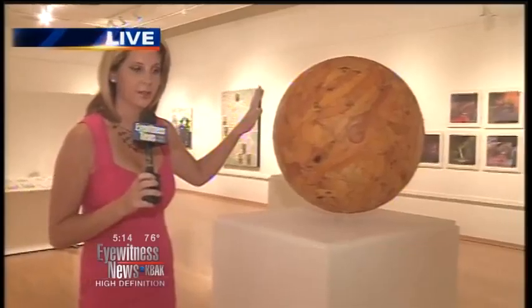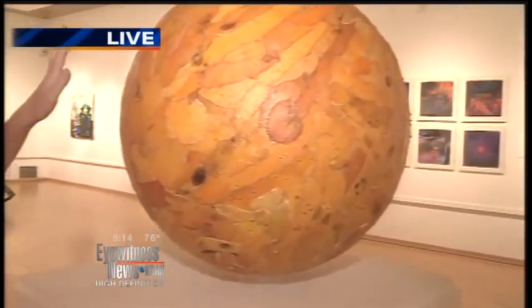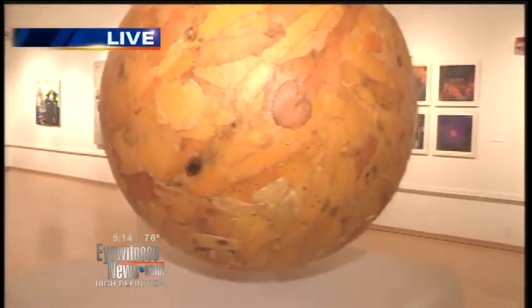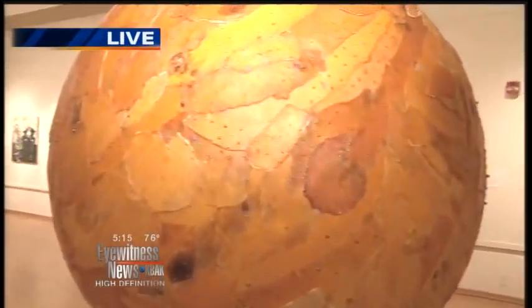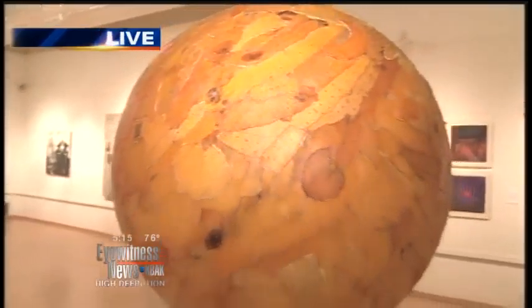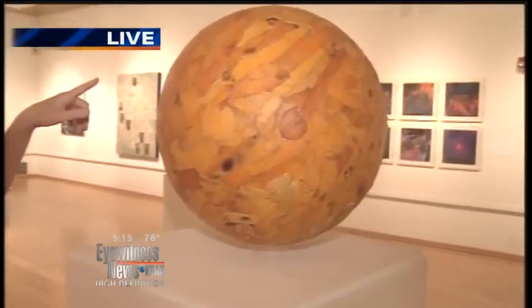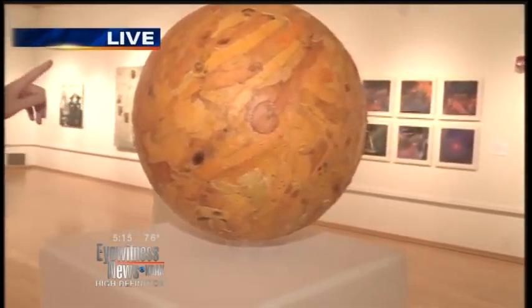Can you tell what this is made out of? This is especially for our director. That's made of orange peels. You kind of gave it away when you mentioned the director — because every morning in our meeting our director Brian always peels an orange, so maybe he can make one of these. This shows you what you can do with a lot of free time and orange peels.